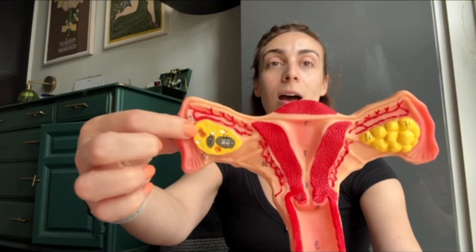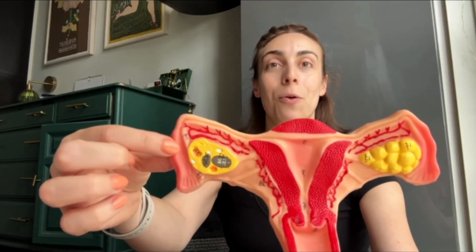When you take Plan B, what that's doing is preventing an egg from being released out of the ovary. That is how Plan B works. It prevents ovulation — it prevents this egg from coming out of this ovary. It's not aborting a fetus. It's not even doing anything with fertilization of the egg. It's just preventing the release of an egg from the ovary. And that is how Plan B works.